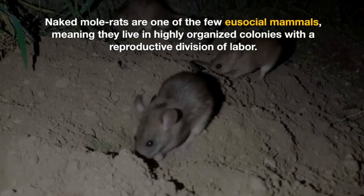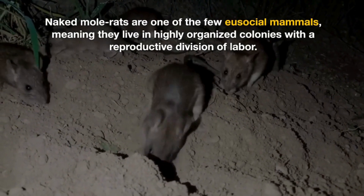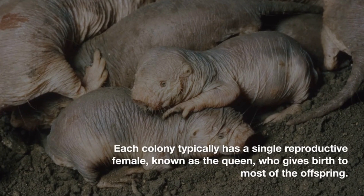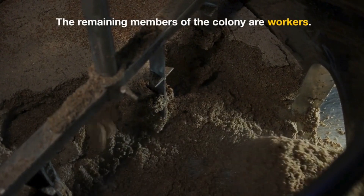Naked Mole Rats are one of the few eusocial mammals, meaning they live in highly organized colonies with a reproductive division of labor. Each colony typically has a single reproductive female, known as the queen, who gives birth to most of the offspring. The remaining members of the colony are workers.